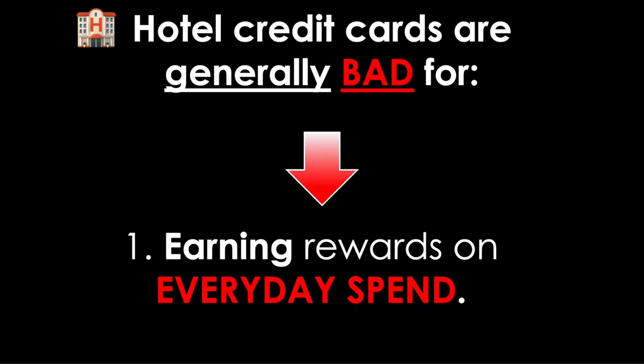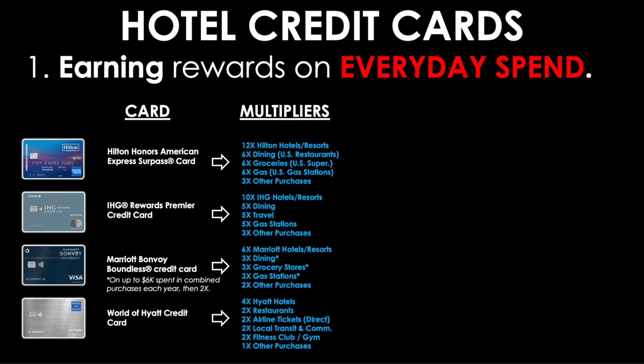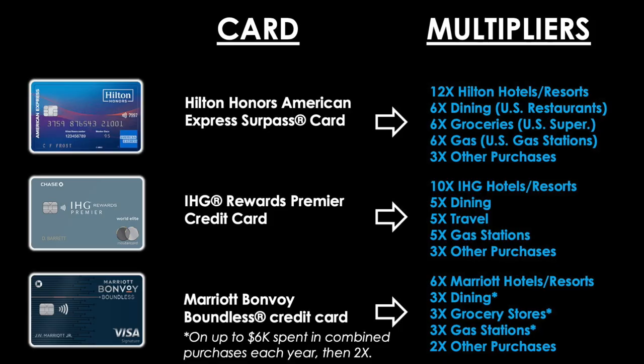We'll begin with the main reasons why hotel credit cards are generally bad, starting with earning rewards on everyday spend. Here are four well-known hotel credit cards: the Hilton Honors American Express Surpass card, IHG Rewards Premier, Marriott Bonvoy Boundless, and World of Hyatt. Here are the rewards multipliers for their main spending categories.